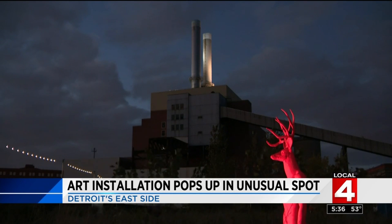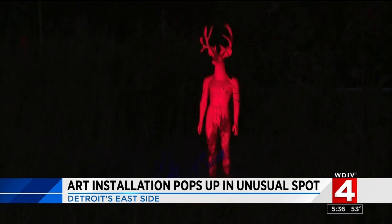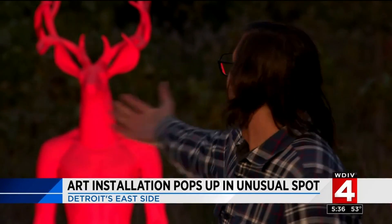The surrounding contextualizes the work, gives it meaning. There's this kind of dialogue between the work that we made and the surroundings that we're seeing — just like emerging out of the background.